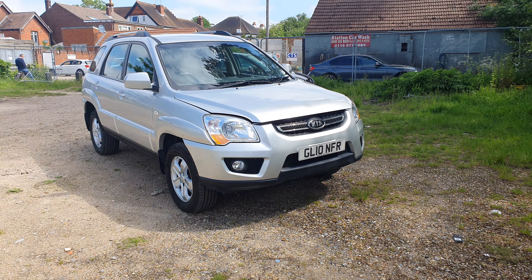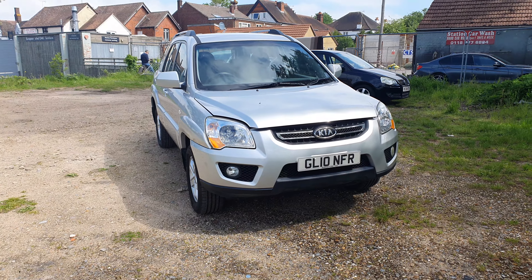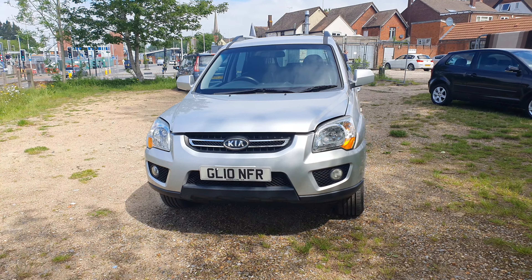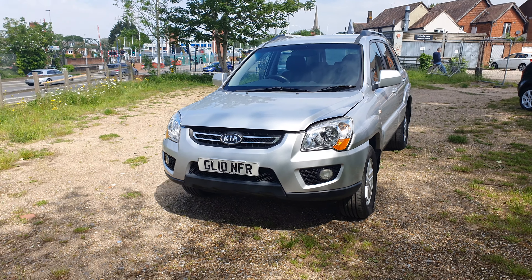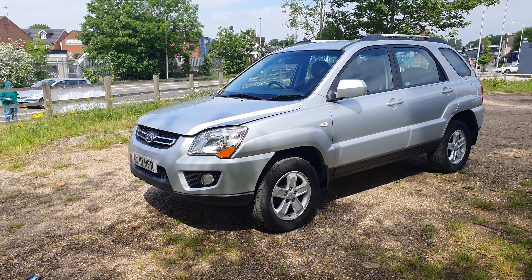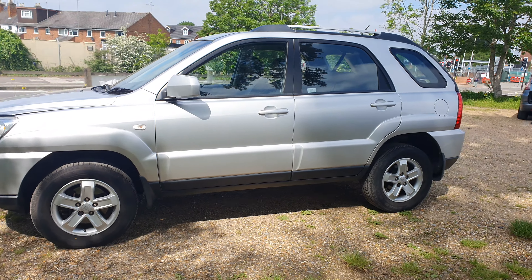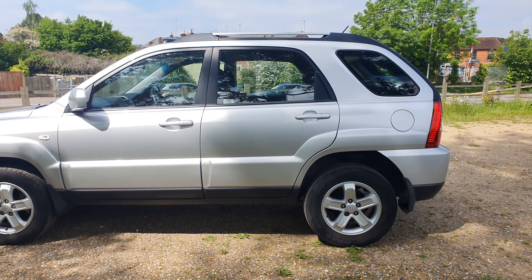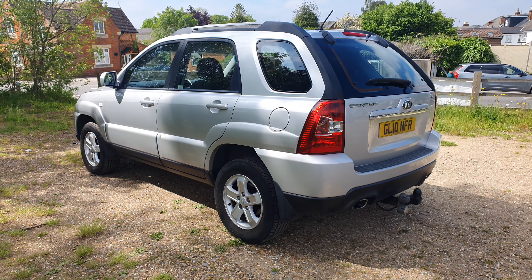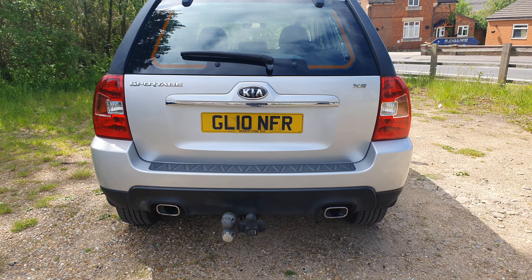Welcome to SK Motors Reading. Thank you for watching our advert. We have a lovely condition Kia Sportage 1.9 TDI 2010 automatic with full service history from the main dealership — the service book has 10 stamps. The car bodywork is in immaculate condition, there are no dings or dents, no scratches. It's a very clean and lovely car, very well looked after, as you can see.